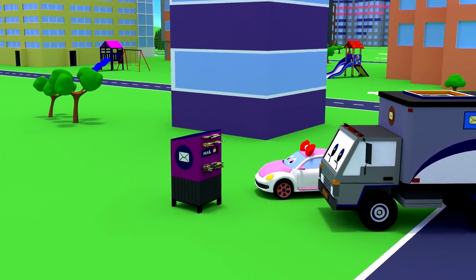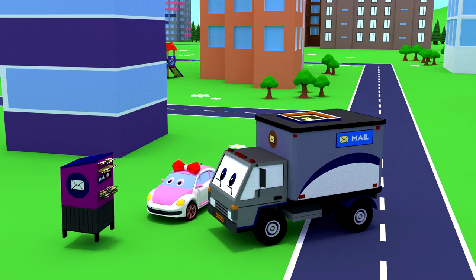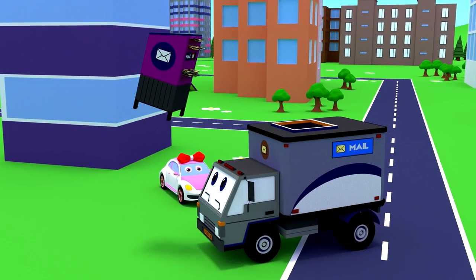Wow! Here is one more mailbox full of letters. Let's free it from letters.